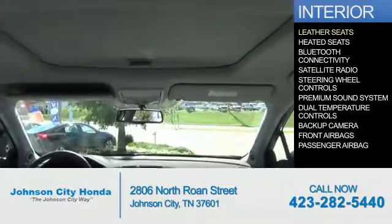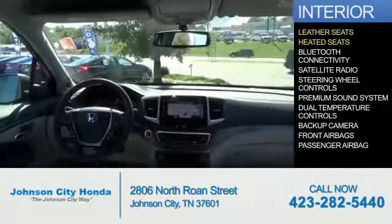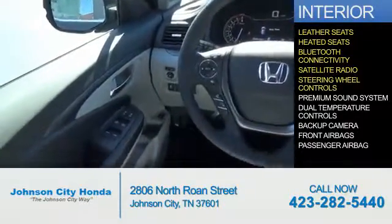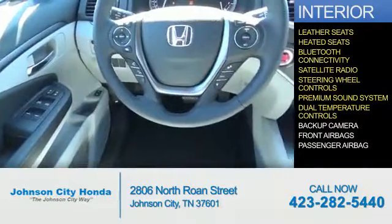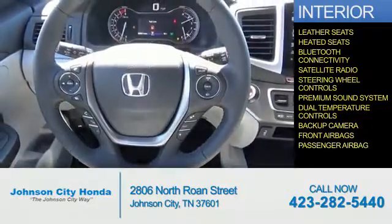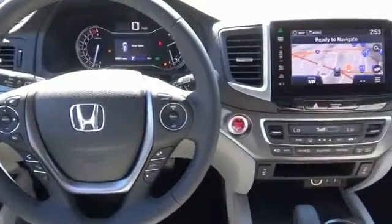Inside you'll find leather seats, heated seats, Bluetooth connectivity, a satellite radio, steering wheel controls, a premium sound system, dual temperature controls, a backup camera, front airbags, and a passenger airbag. Great quality at a great price.